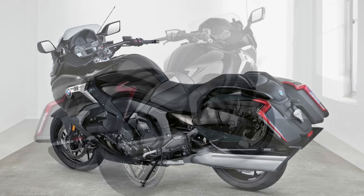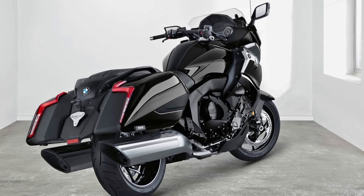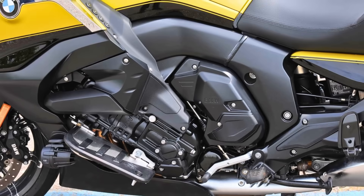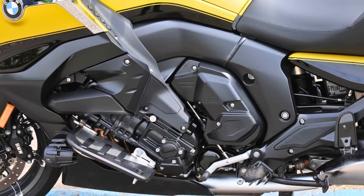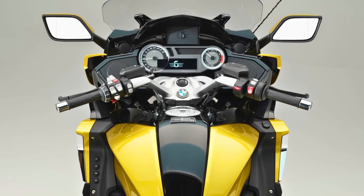Under the fairing lies a powerful 1,649cc, 6-cylinder engine that produces a smooth 160 horsepower. That's plenty of punch to get you cruising comfortably, even when the road gets hilly. And speaking of comfort, the K1600B boasts a fully adjustable windscreen, ergonomic seating, and a plush ride, perfect for devouring miles on the open highway.